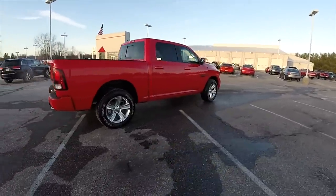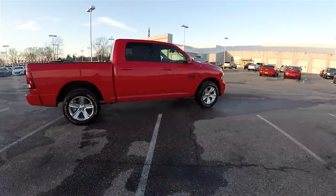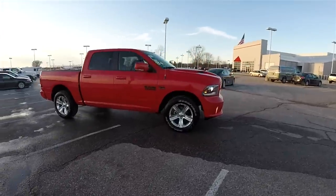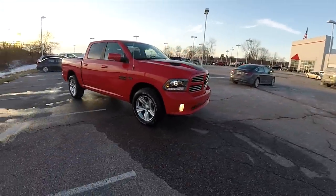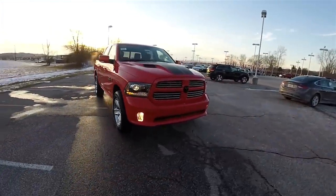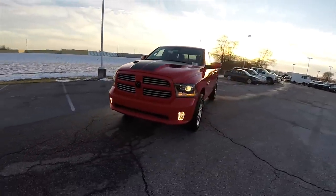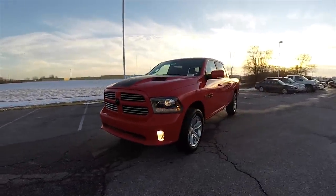All right, this is to conclude our quick walk-around look at this brand new 2016 Ram 1500 Torred Sport Crew Cab. If you have any questions or would like to see this vehicle, please contact our showroom. One of our friendly sales staff would be more than happy to answer any questions you may have. And as always, thanks for watching.